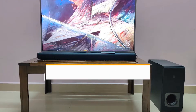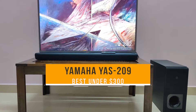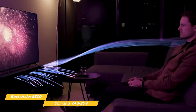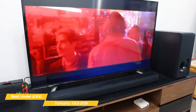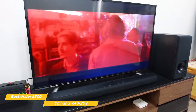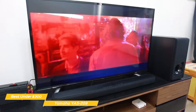Next up, the Yamaha YAS-209, our pick for best soundbar under $300. The Yamaha YAS-209 produces high-quality sound that enhances movies, music, and more, and makes gaming a more dynamic experience at a price that won't break the bank. While most TVs have a great display, their audio systems are usually not as spectacular — an easy way to improve on this is by adding a soundbar like the YAS-209.